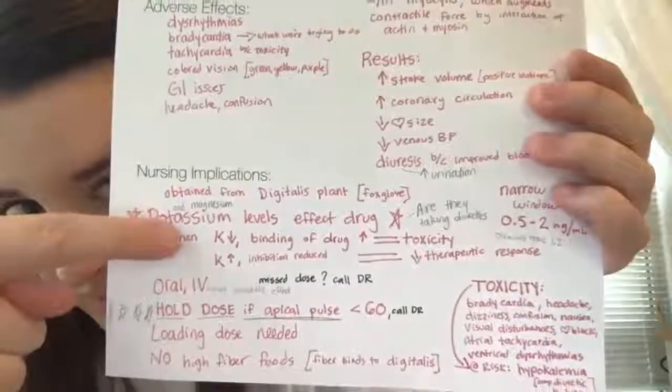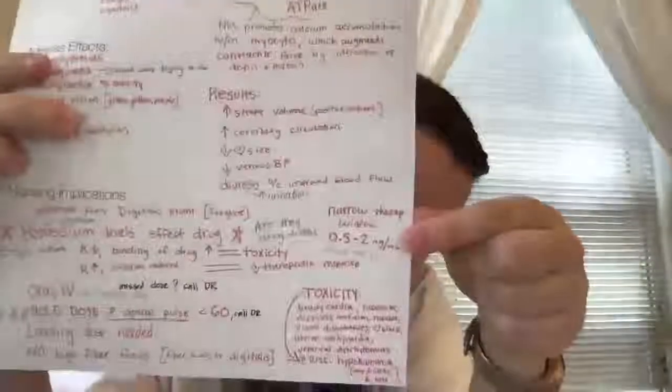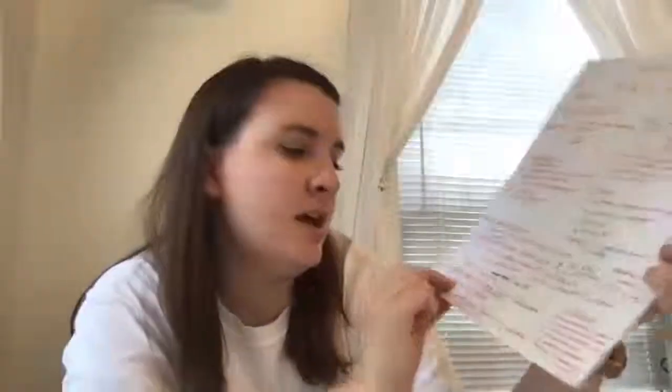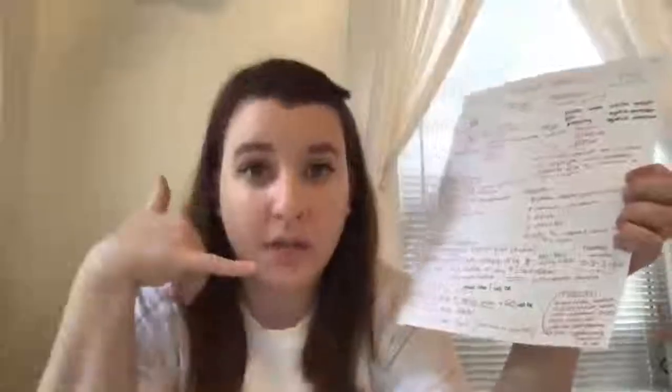The therapeutic window of the drug is 0.5 to 2. It's a very narrow window. The drug is available oral and IV — IV has a more immediate effect. If the patient is taking oral and they miss a dose, they need to call their doctor. When administering the drug, take the apical pulse beforehand — if the apical pulse is less than 60, hold the dose and call the doctor. There is a loading dose needed. The patient should not eat high-fiber foods because fiber binds to digitalis in the digestive system.